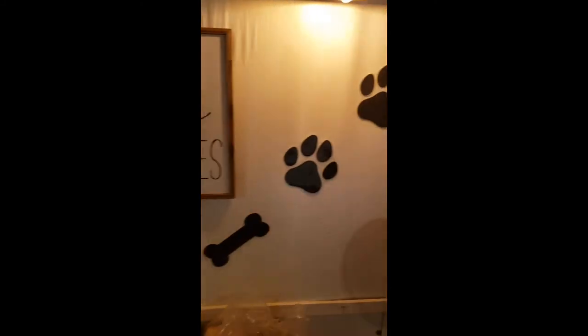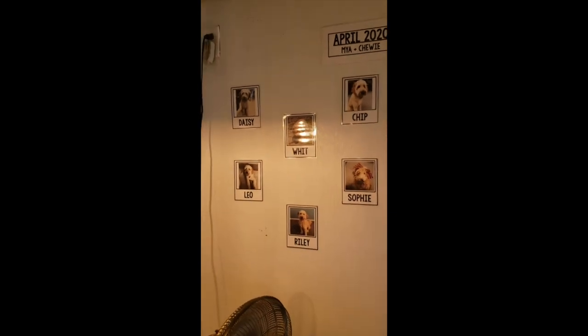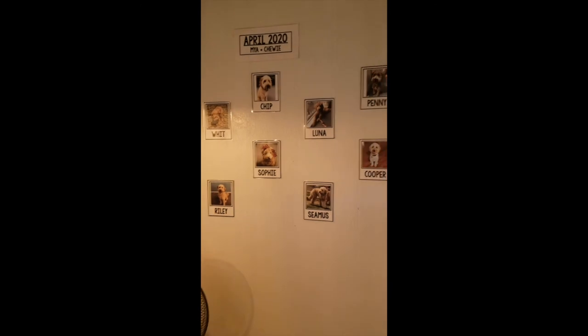The last thing I want to show off in here is our hall of fame — these are our dogs from the April 2020 litter.